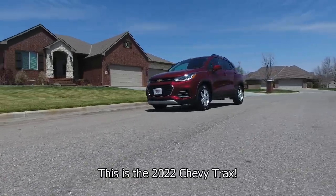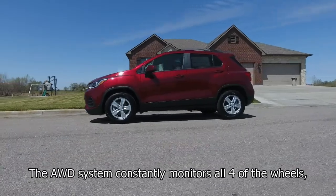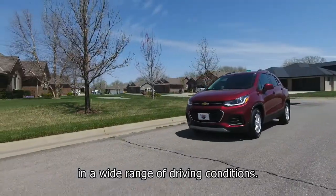This is the 2022 Chevy Trax. It's an LT with all-wheel drive. The all-wheel drive system constantly monitors all four of the wheels, making adjustments for maximum traction in a wide range of driving conditions.